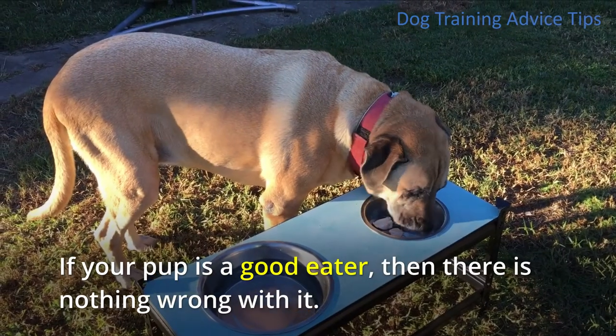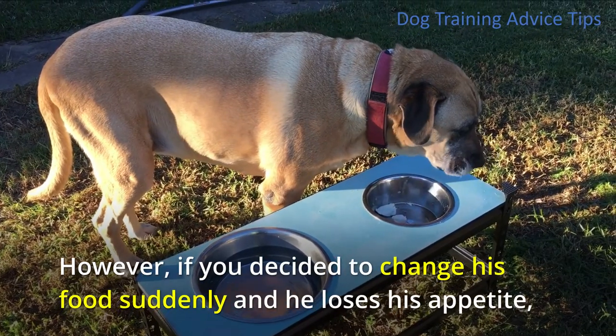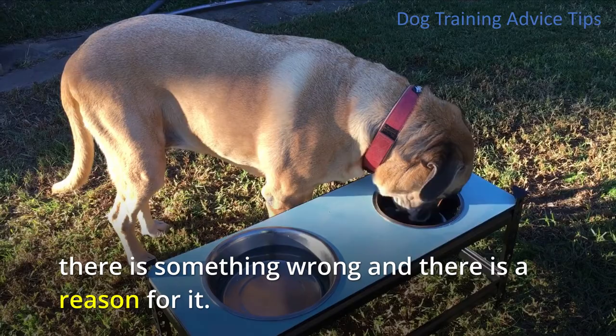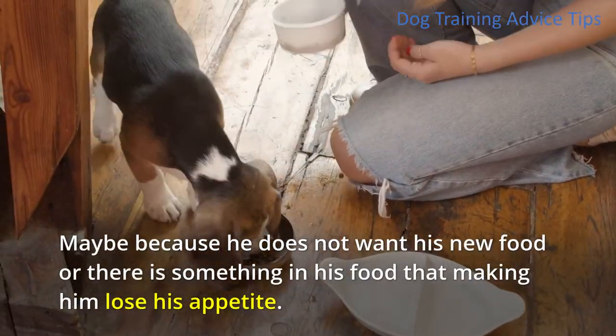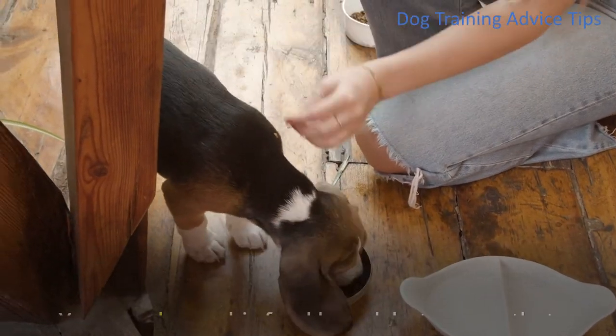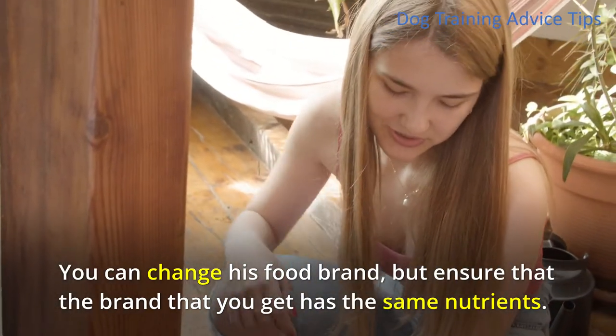9. Appetite Loss. If your pup is a good eater, then there is nothing wrong. However, if you decided to change his food suddenly and he loses his appetite, there is something wrong and there is a reason for it. Maybe he does not want his new food, or there is something in it making him lose his appetite. You can change his food brand, but ensure that the brand you get has the same nutrients.